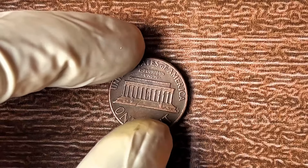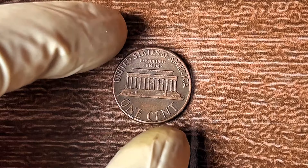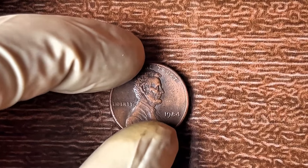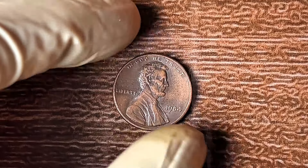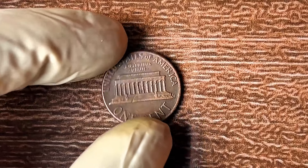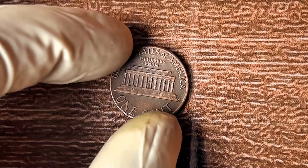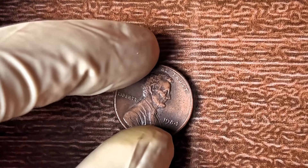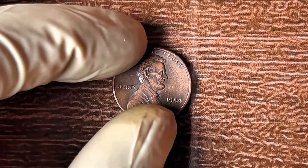If you find this penny in perfect mint state condition, it could command the highest prices — collectors will pay handsomely for a coin as close to perfection as possible. But time is ticking. The market for rare coins can change quickly — one minute you've got a $500 penny, and the next it's worth a fraction of that if demand drops. Stick with me and I'll tell you exactly what to do next to find out if your coin is the real deal or just another penny worth no more than lint in your pocket.